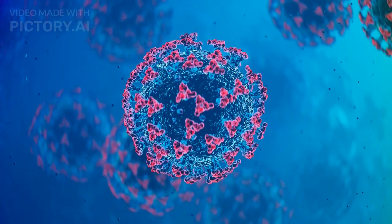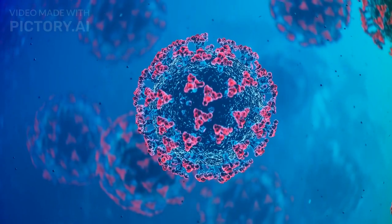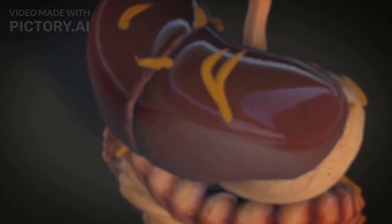At the core of it, sickness is often caused by pathogens such as bacteria, viruses, or fungi invading our bodies. These microscopic organisms can enter through various routes like inhalation, ingestion, or direct contact. Once they gain entry, they begin their attack on our immune system.